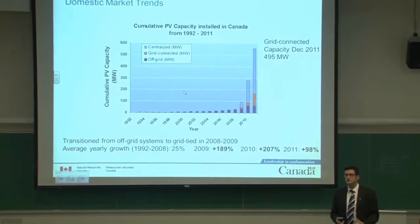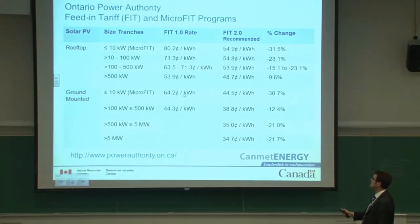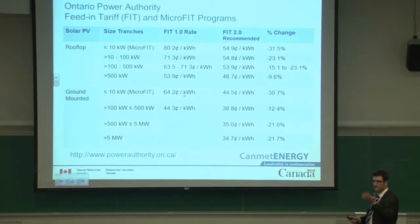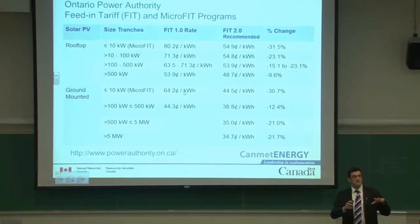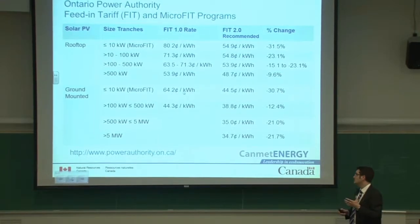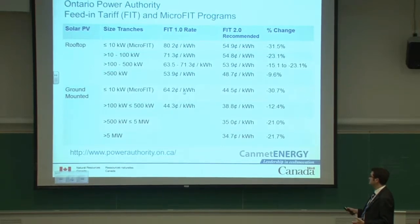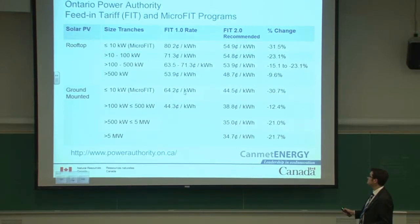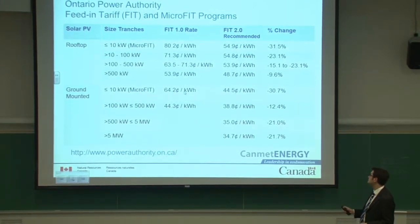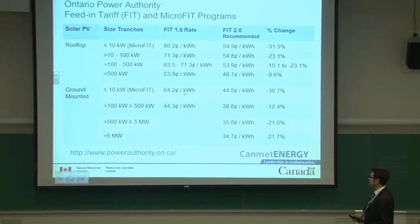There is phenomenal growth at the moment in Canada, mainly in Ontario, because of the FIT program — and before that the microFIT program. These programs offered to purchase all solar photovoltaic-generated electricity for 20 years. For a megawatt plant, electricity is purchased at 44.2 cents per kilowatt hour. For large commercial buildings it's about 63.5 cents per kilowatt hour, and for residential houses it's 80.2 cents per kilowatt hour.